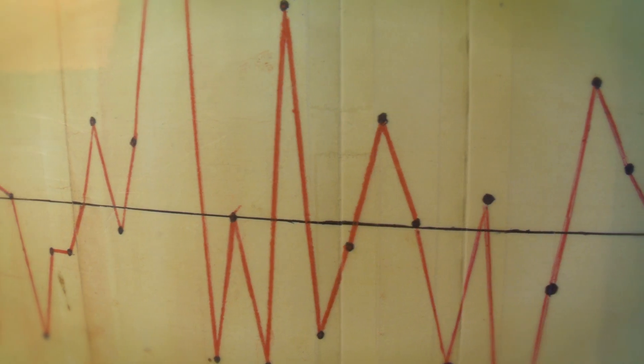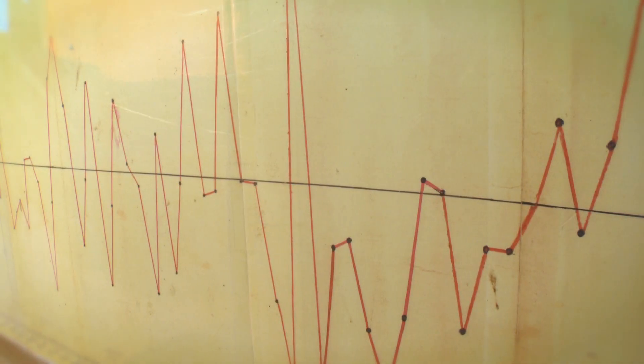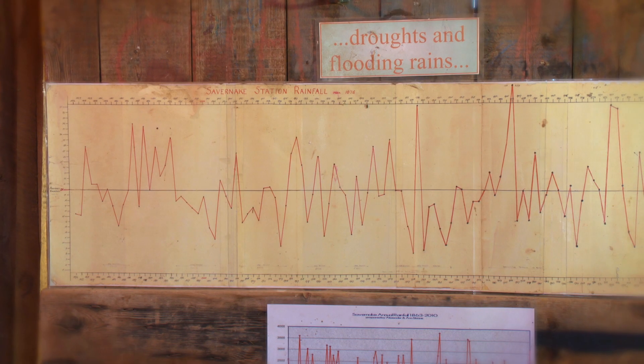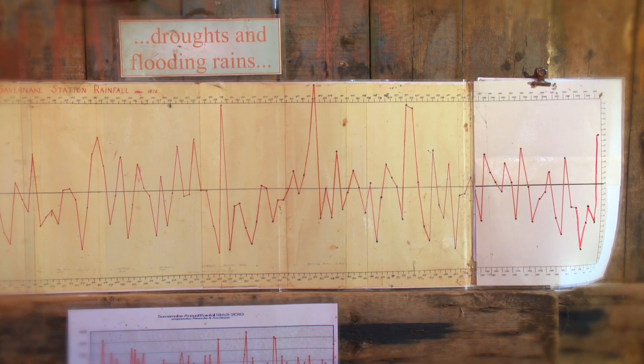Some years we get lots of rain and good crops, even floods. Some years we have less rain or dry years, poor crops, even droughts. So this piece of paper tells us that this part of the Murray-Darling Basin has had wet years and dry years, floods and droughts, good years and bad years.